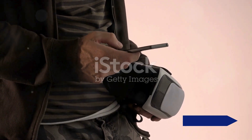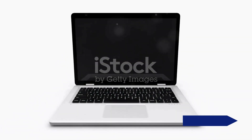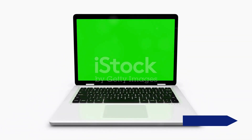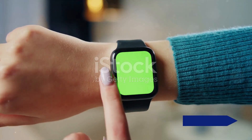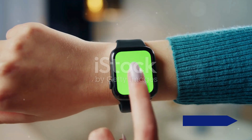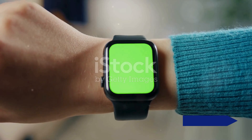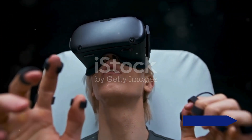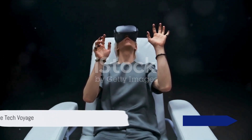In sum, these products represent the cutting edge of technological innovation. Their impressive specifications and sleek designs are a testament to the strides we're making in the tech world. They embody the perfect blend of form and function, setting new standards in their respective fields. Technology continues to astound us with its advancements. These products are just a glimpse into the future that awaits us. Until next time, keep exploring.